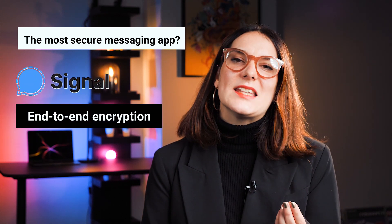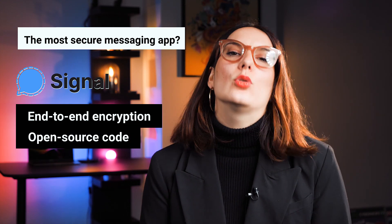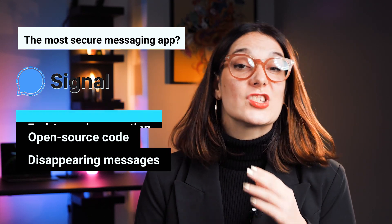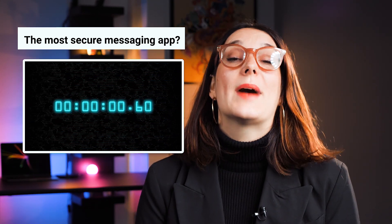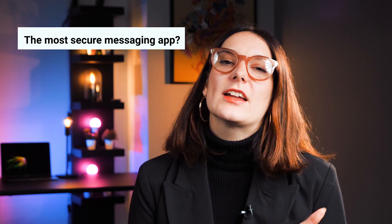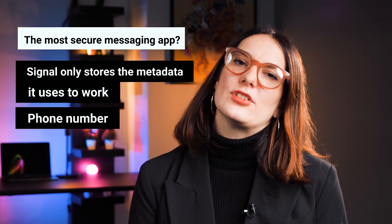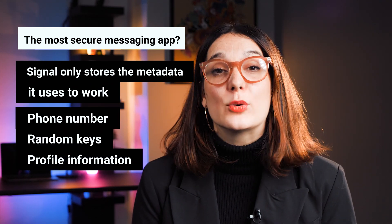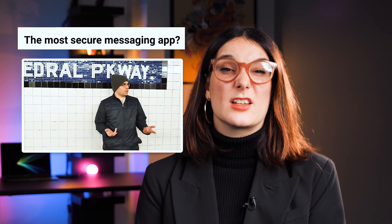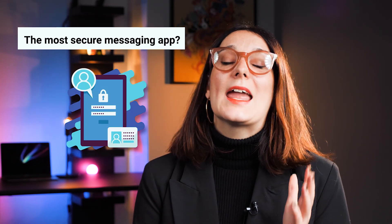Signal implements end-to-end encryption and its source code is open source, which means they allow audits. A great feature that Signal has is its self-destructing messages — this feature allows messages to just disappear once a certain amount of time has passed. And unlike other messaging apps, Signal only stores the basic information it actually needs to function, like the user's phone number, random keys, and profile information. Signal even takes it to the next level, protecting your messages even if your phone ends up in the wrong hands, with the option of locking the service by applying a password.